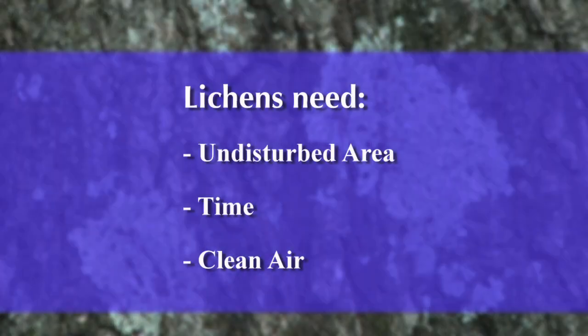Lichens need three basic things to become established: one, they need an undisturbed area to become established; two, they need enough time; and three, they need clean air.